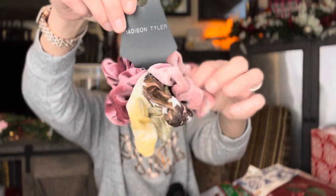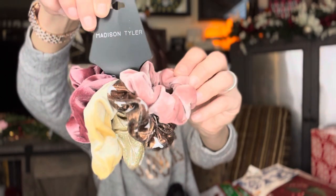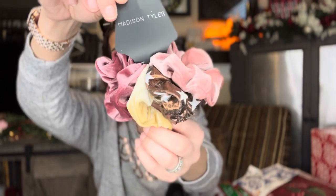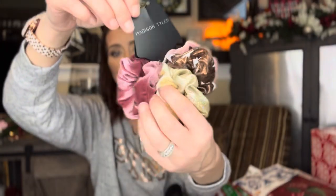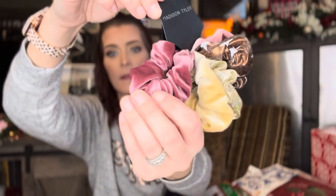The last item in this haul: a set that has five scrunchies. You're getting the light pink velvet, then the copper with stars that's shiny, then one that's sparkly and gold, then a gold velour one, and a mauve velour one.